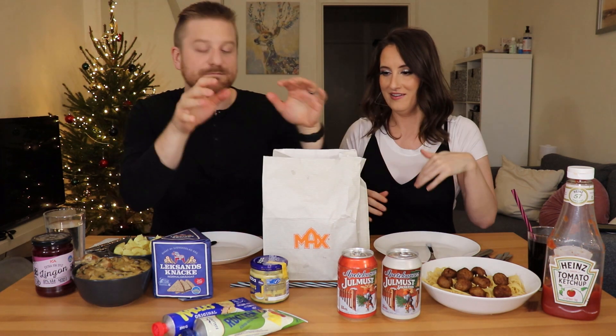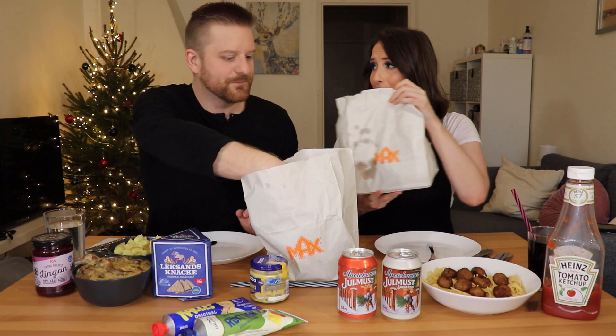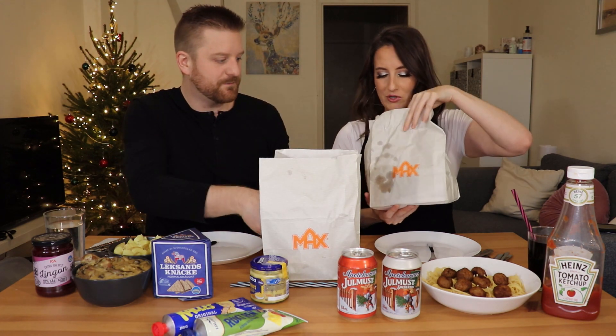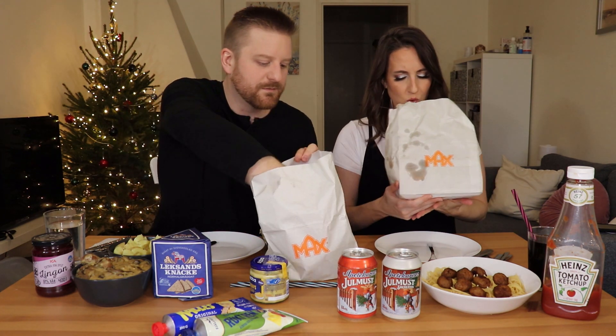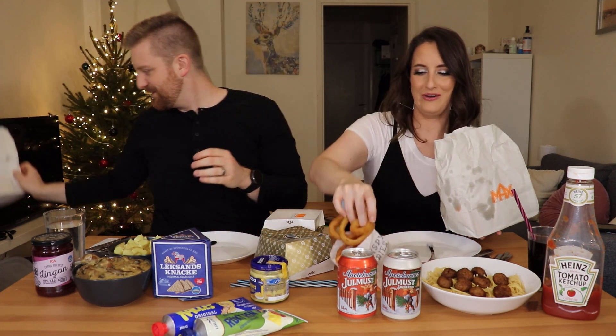We have a ton of Max food — Max is a Swedish fast food joint, kind of like McDonald's, but it's really popular here, probably more so than McDonald's. We also got some onion rings. Let's get into this!